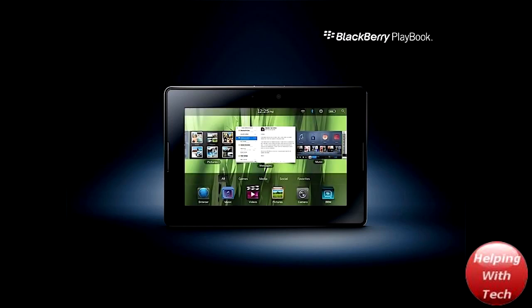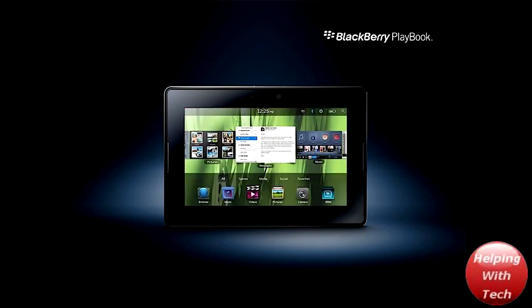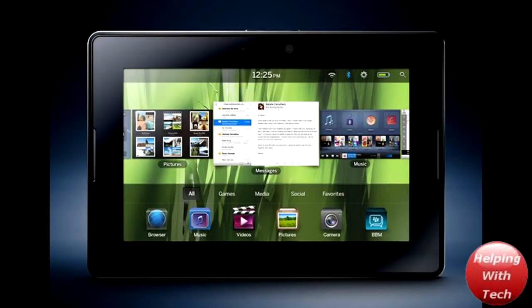If you guys are looking to purchase a tablet, honestly I would definitely wait for the new iPad to come out. The current iPad is cool but the new one is going to be much nicer, and there are also going to be more cool tablets like this Blackberry one. Thanks for watching guys — this was Helping with Tech. Hopefully you liked this video. Please subscribe, I'd really appreciate it, and don't forget to like. Peace.